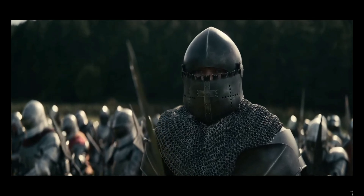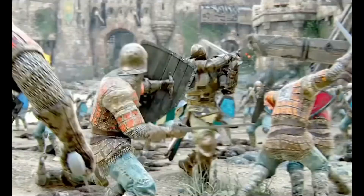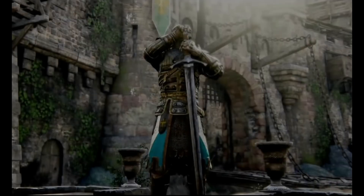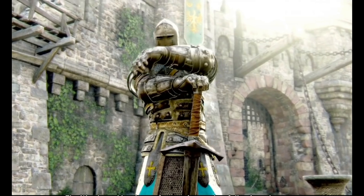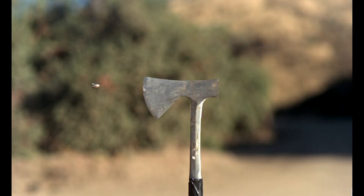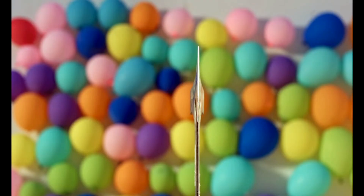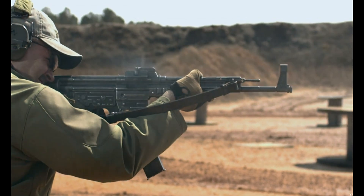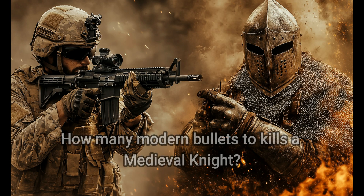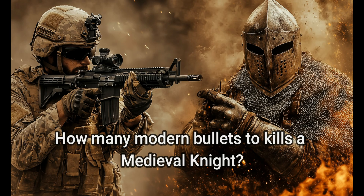Throughout history, warriors have pushed the boundaries of protection to survive the brutal realities of the battlefield. Few achieved it like the armored medieval knight — a symbol of resilience, a fortress of steel, seemingly impenetrable to all but the mightiest blow. But what happens when 500 years of technology separate the blade from the bullet? Today, we're not just guessing — we're diving deep into metallurgy, ballistics, and battlefield physics to scientifically answer the ultimate question: how many modern bullets would it really take to kill a fully armored medieval knight?